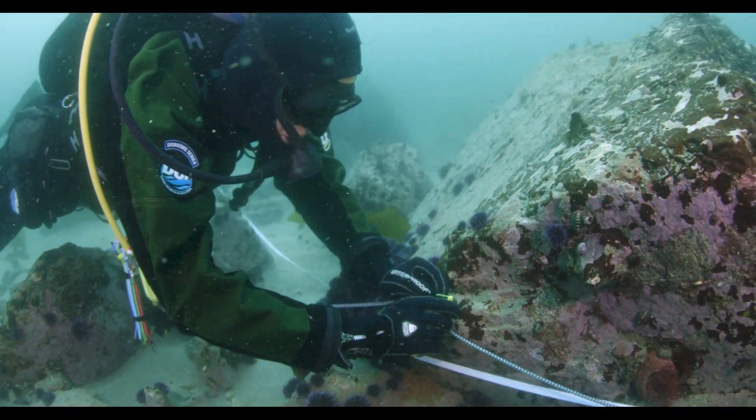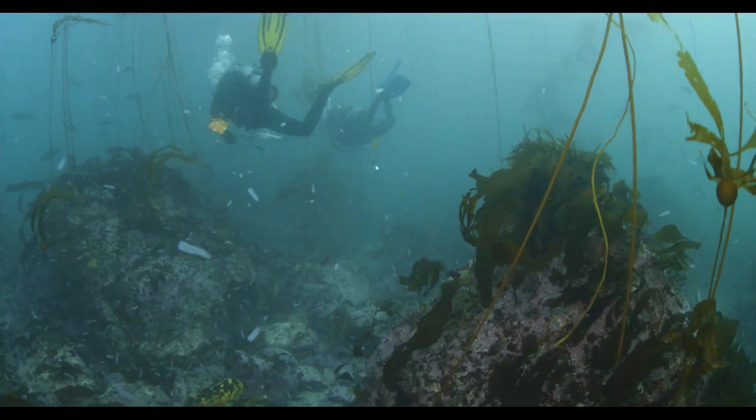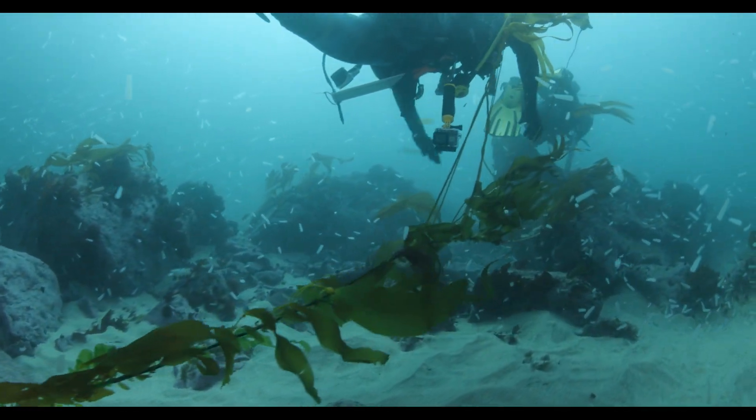Now we're working with commercial urchin divers to remove the purple urchins from that area, with the hope that the kelp will regrow. I've already seen some kelp — small kelp plants, kelp recruits — growing on the line that we put down and around the area that we have been clearing. So we're hopeful that it'll work.